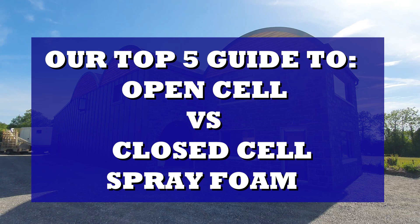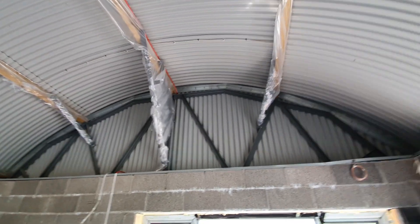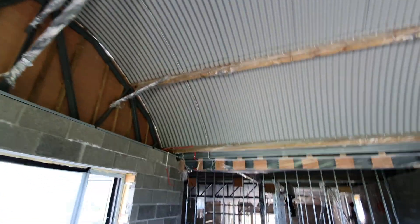Hello and welcome back to another Fusion Insulation video. After finishing this project recently I was replaying the original inquiry from the customer in my head. When I walked into the building, the customer essentially left it to me to decide what spray foam I would recommend, because he knew very little about the product.